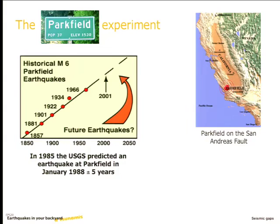They thought they could predict it to the month — plus or minus five years. Five years is a fairly big uncertainty, but it's not that big. Remember, in the case of Hayward it's like 30 or 40 years, so five years is actually a small uncertainty. But January of 1988 — you can all see where this is going.